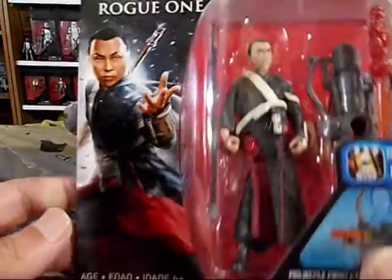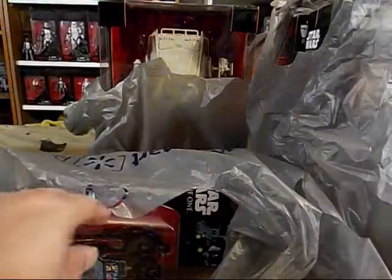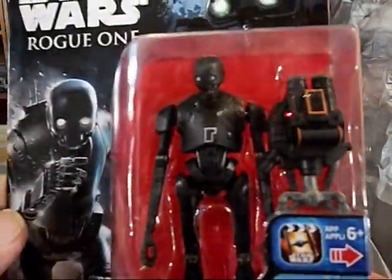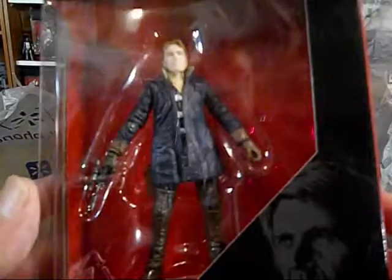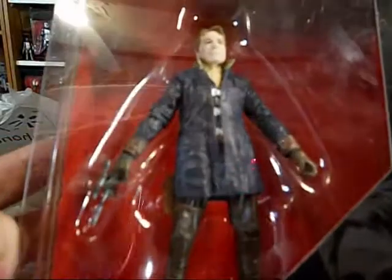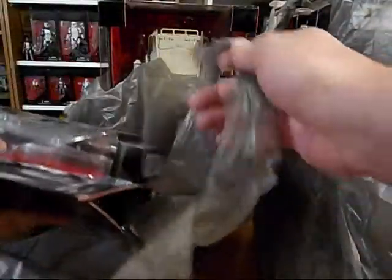This guy was cool — Chirrut Imwe. Got him. And K2SO, I got him. I also picked up Han Solo from The Force Awakens — when he went to Starkiller Base. So we got some Rogue One, and I did see the movie — obviously, because I referenced it — and it was great.